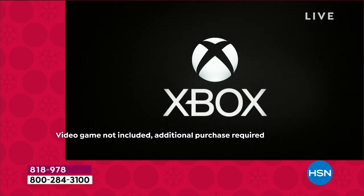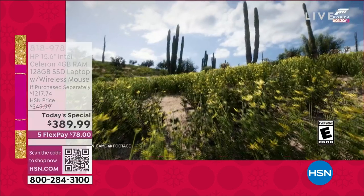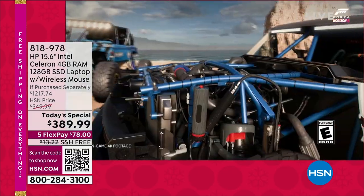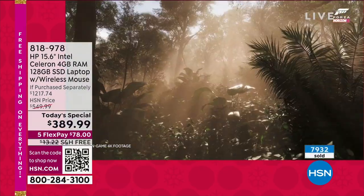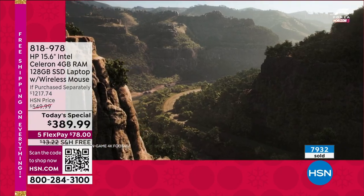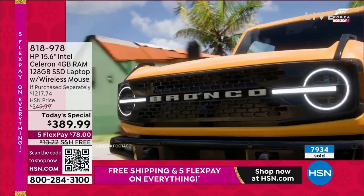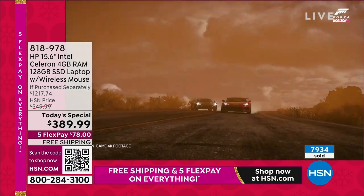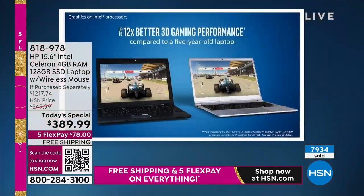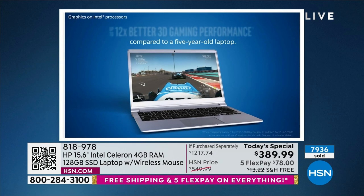This computer has Intel ultra high definition graphics. Listen to this compared to a computer from just five years ago — we're talking about 2018. This computer is up to 12 times faster at 3D gaming, up to eight times faster at high definition video conversion. Those numbers are wild — we're not saying twice as good or three times as good. Twelve times — 1,200% better 3D gaming.